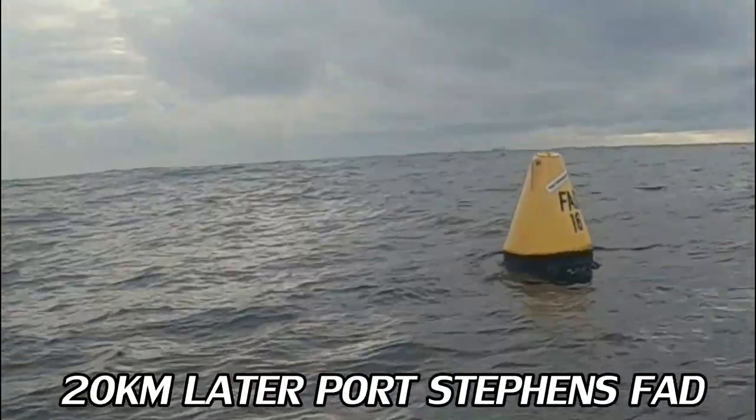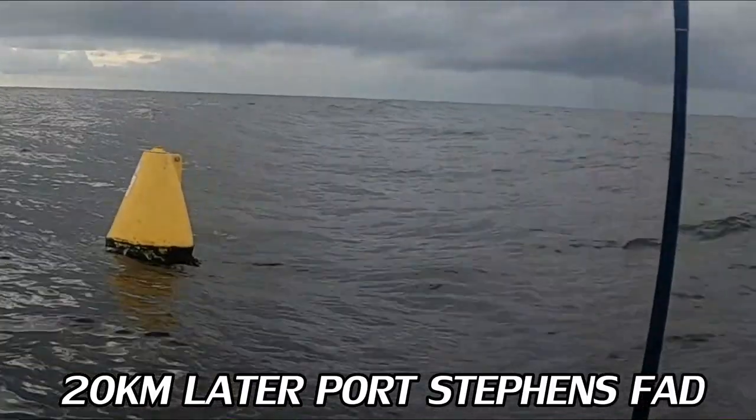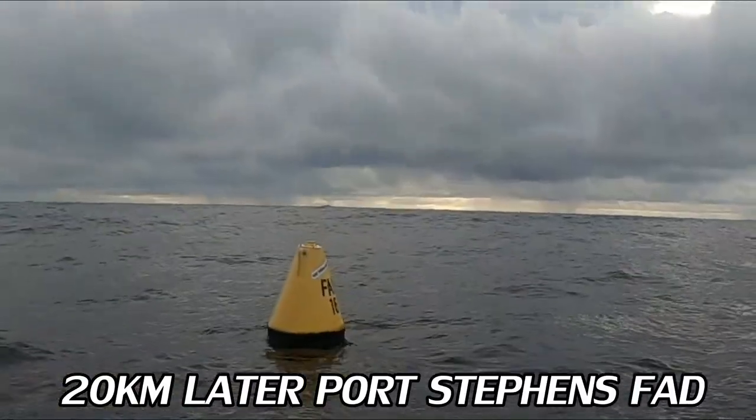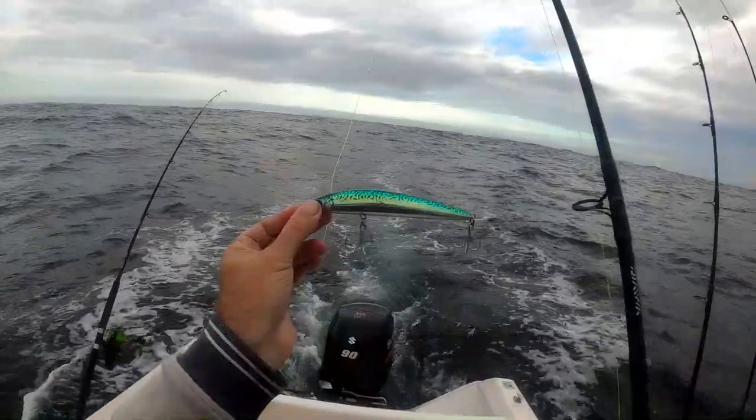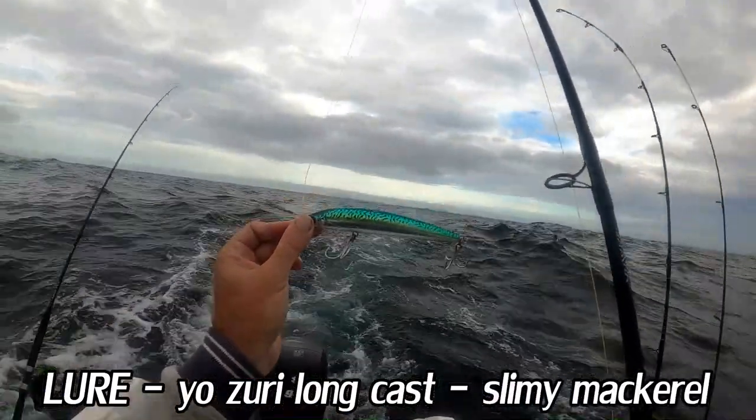Just going to do a little bit of trolling at 5 metres.